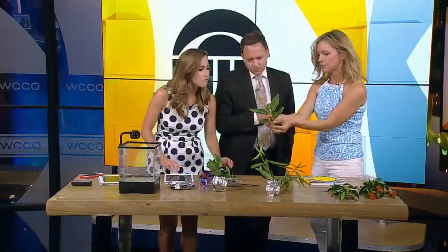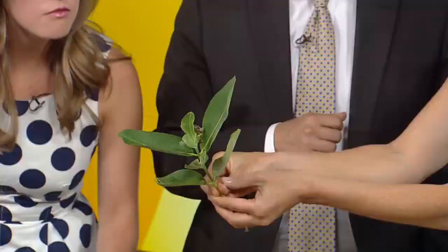Monarch caterpillars only lay eggs on milkweed, and there are several kinds of milkweed you can find. You'll see it in the ditches. People are planting it in gardens because everyone is trying to help the monarch survive — they've lost their habitat. So it's this stuff right here, this is common milkweed. It has these broad leaves, and tell your kids to look on the bottom of the leaves. I was out looking last night and I found tons of eggs.